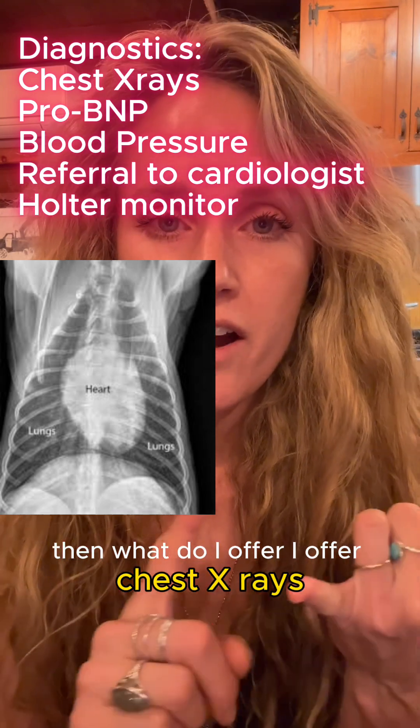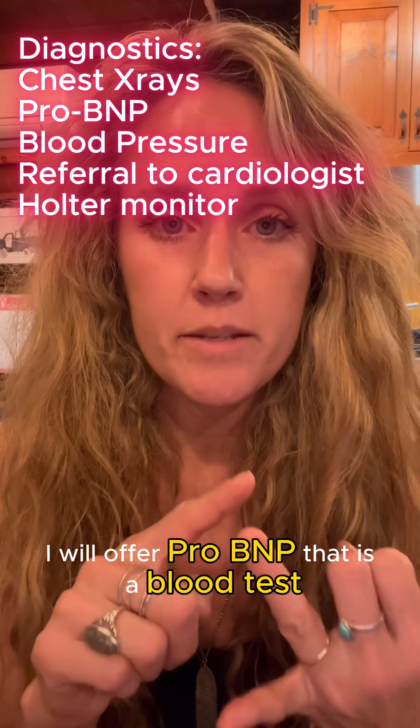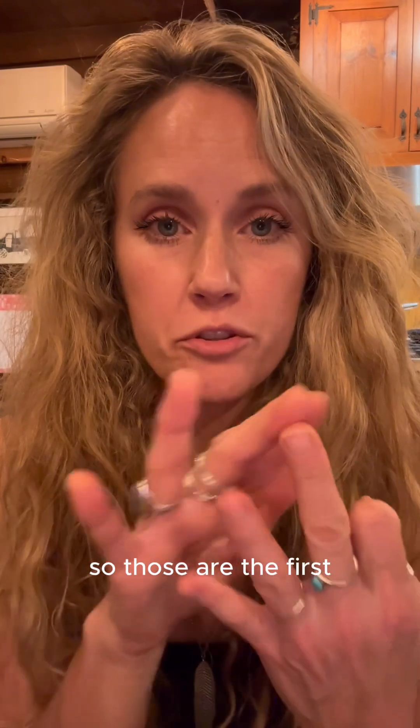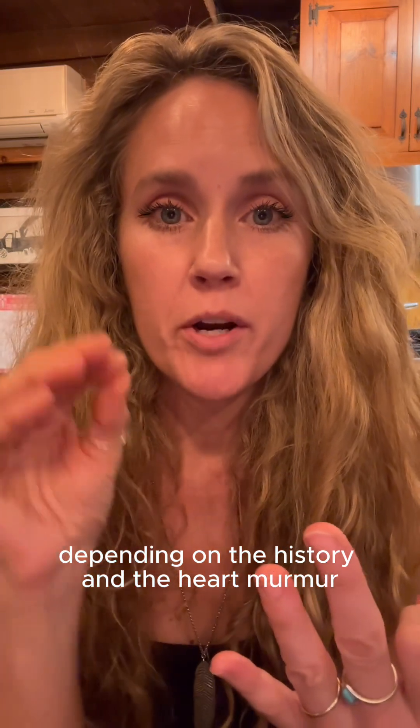So what do I offer? I offer chest x-rays so we can look at the shape of the heart. I will offer ProBNP — that is a blood test that measures stress on the heart muscle itself, and it can be really helpful. I will also do a blood pressure. Those are the first three things I offer depending on the history, the heart murmur, and the other medical history of the dog.